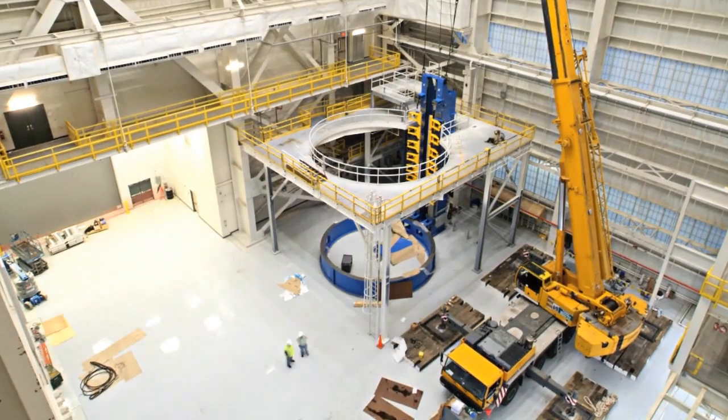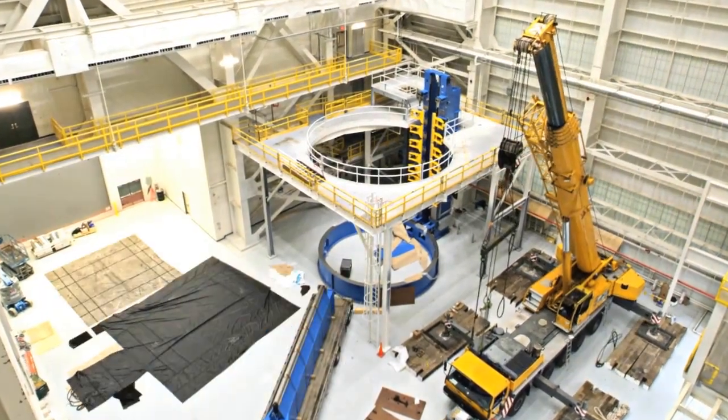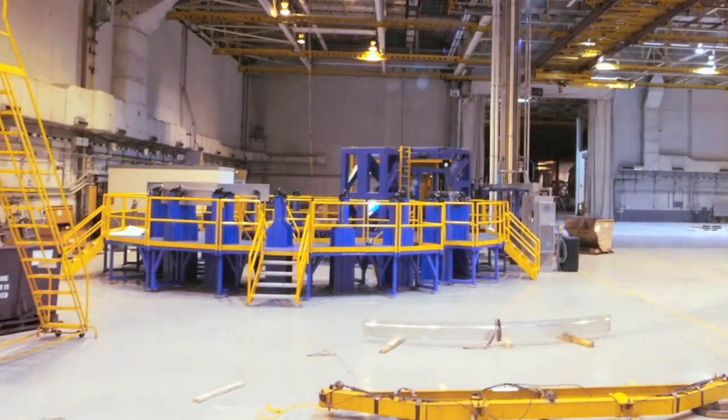We're looking at completing the first flight vehicle at MAF in May of 2016, and we're on track for that.